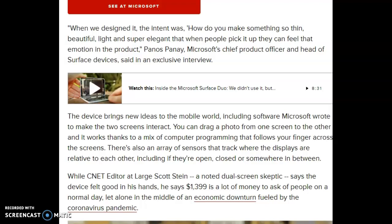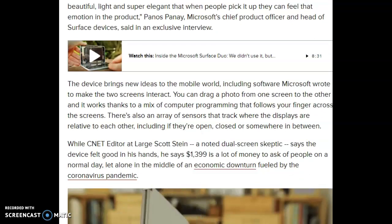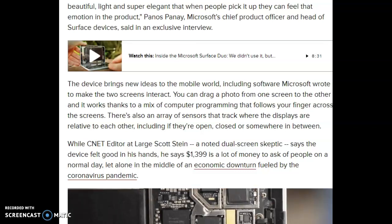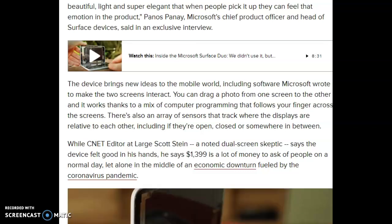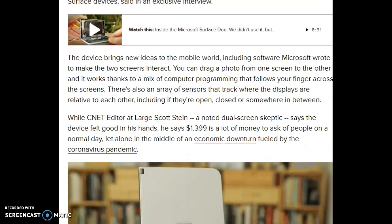CNET editor-at-large Scott Stein, a noted dual-screen skeptic, says the device felt good in his hands. However, he says $1,399 is a lot of money to ask of people on a normal day, let alone in the middle of an economic downturn fueled by the coronavirus pandemic.